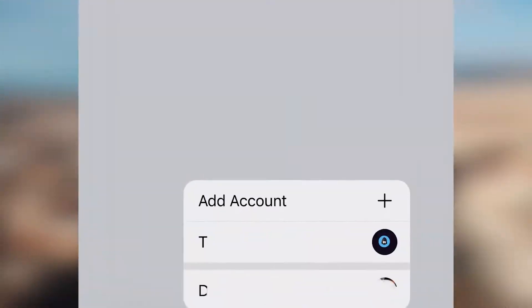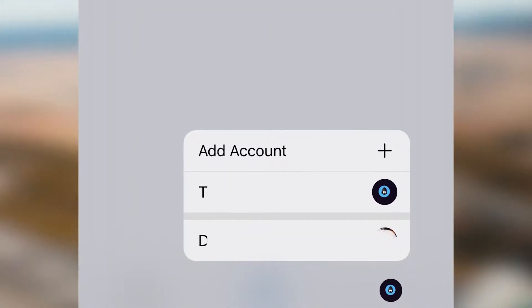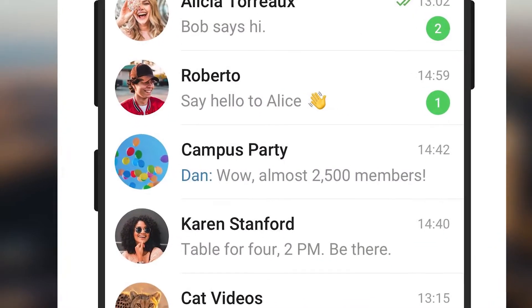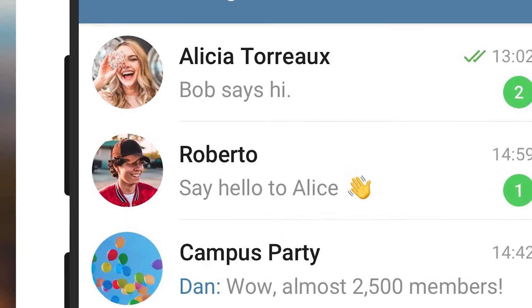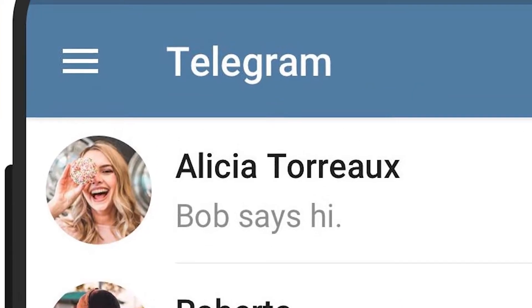To switch between accounts or add a new account on iOS, just press and hold Settings where the user pic is displayed. On Android, tap the three lines at the top of the screen, then choose whether you want to switch to another account or add a new one.